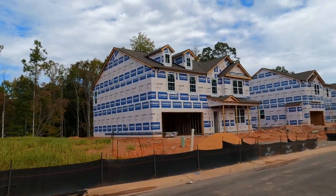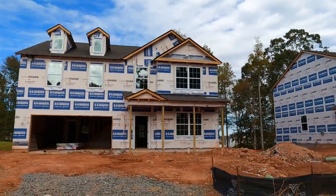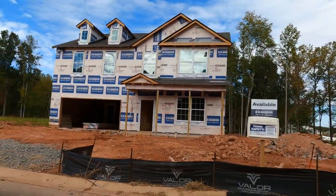Look at these homes. Who's the builder? D.R. Horton, Roger.